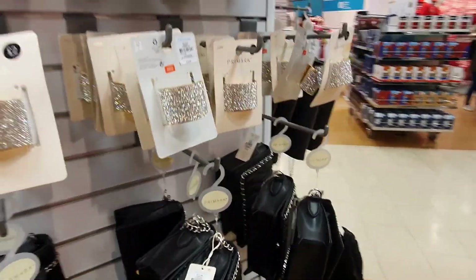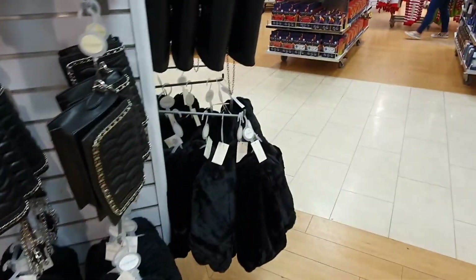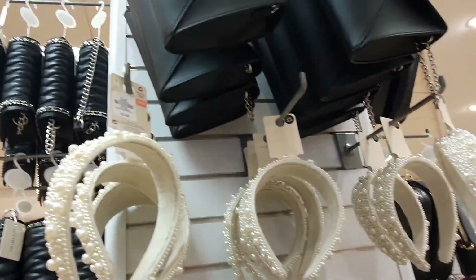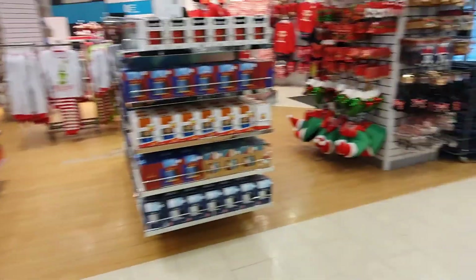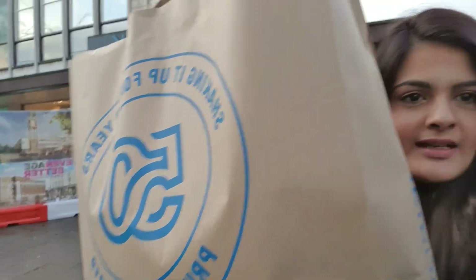I'm heading back now, otherwise I'll just spend ages here. I really like the collection and all the new Christmas vibes and the nice pieces for December at Primark. Always loved Primark and I've picked up a lot of bits. I did do some shopping today!